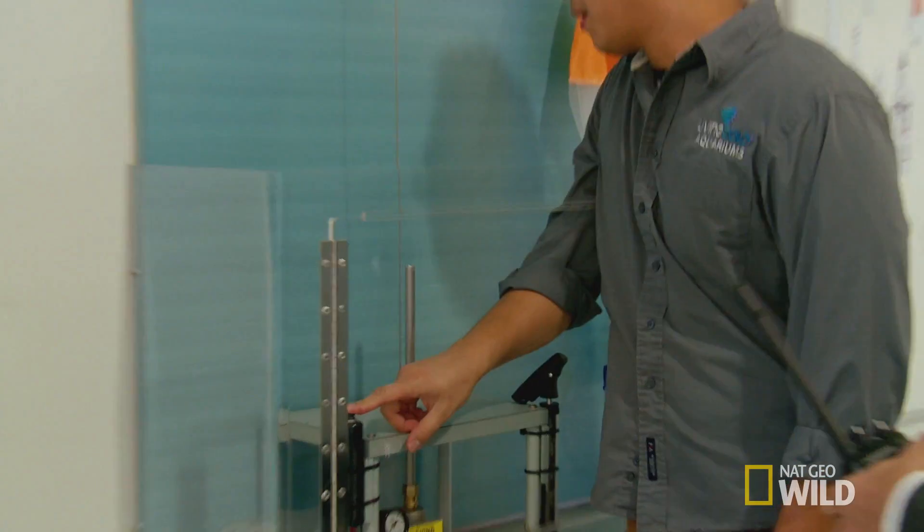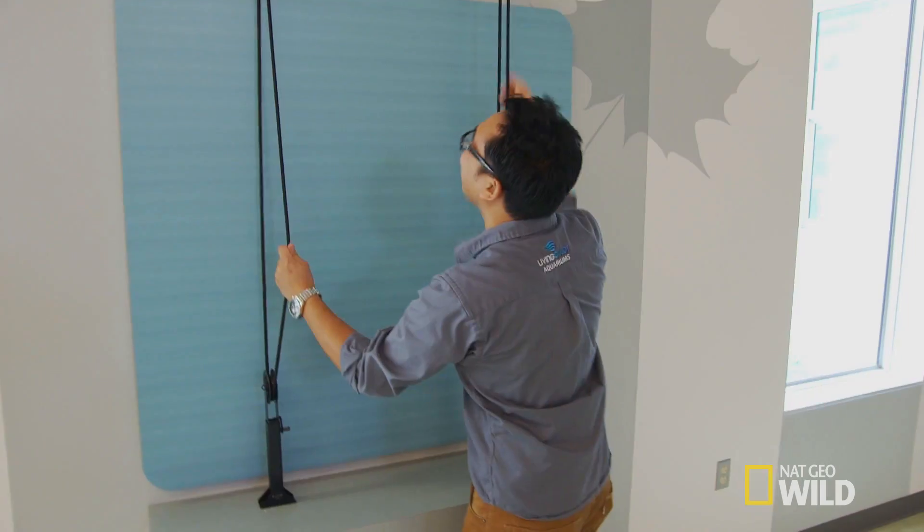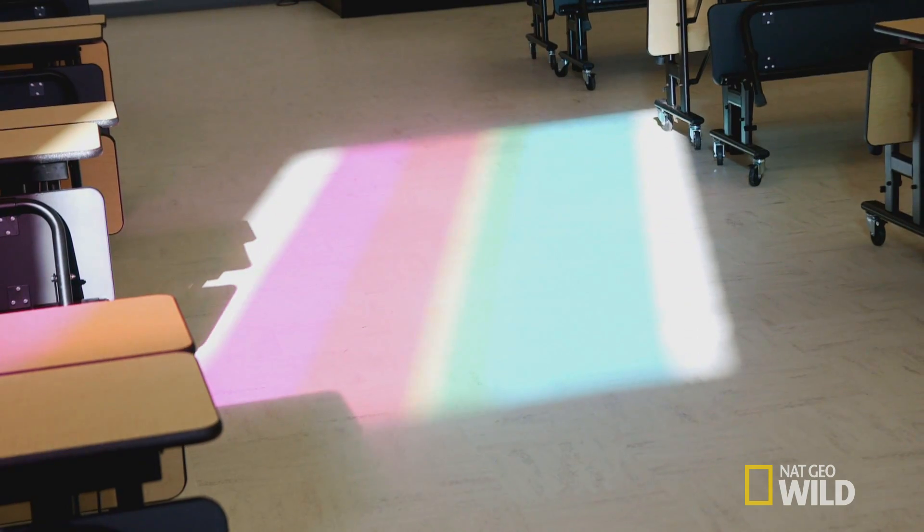We want to make sure that children walk away from Galaxy Elementary saying, wow, I had an awesome education. This is our school. It's high-tech, state-of-the-art. What can you do that's going to be high-tech, state-of-the-art for our school?